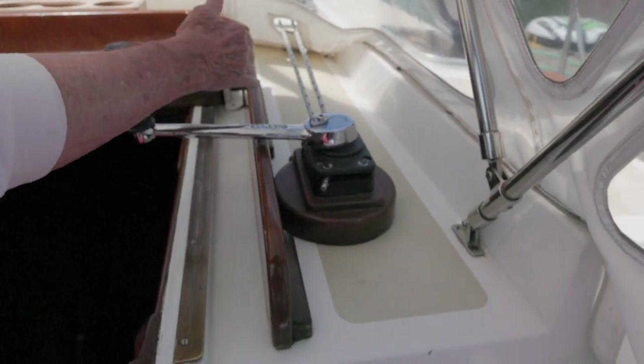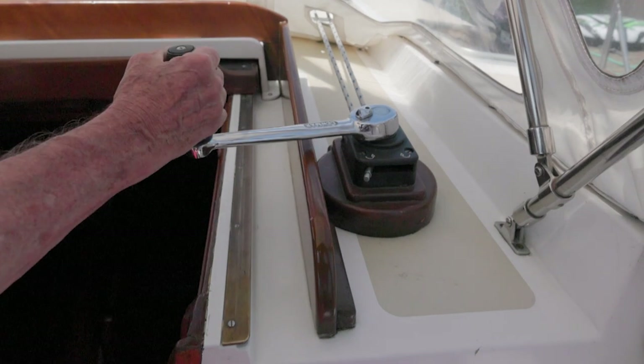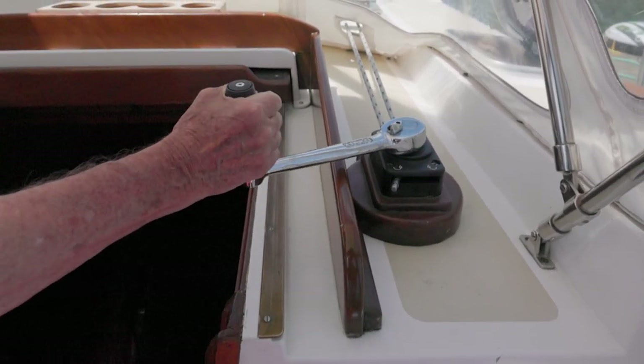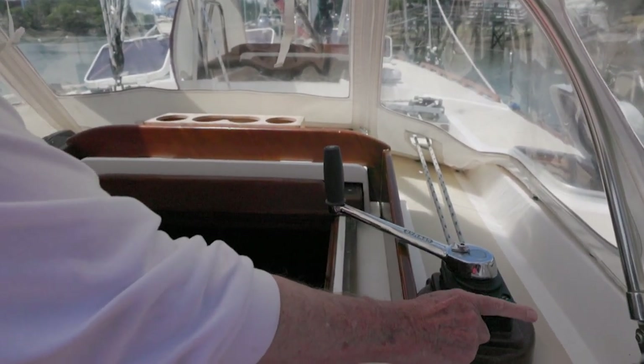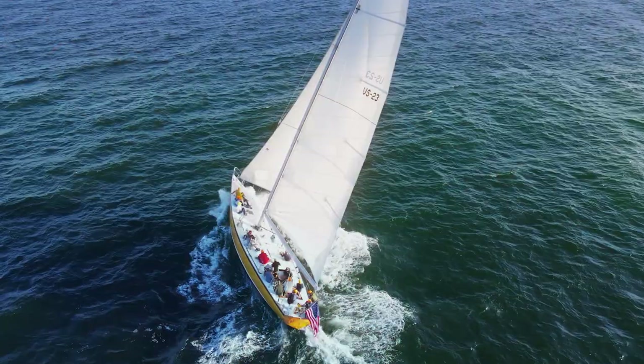When you want to move the traveler, you can just barely touch it and it goes that way, and there's a reverse switch here that's going to allow me to go back to the other direction. What do you say we take a little stroll forward? Sounds good.